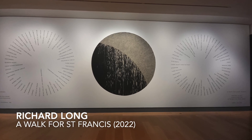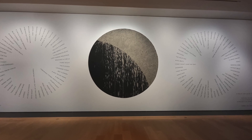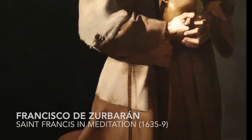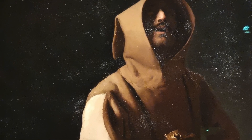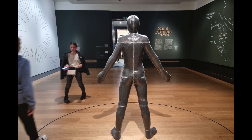I actually thought one of the weaker works of the exhibition was Richard Long's Walk for Saint Francis, which failed to really transport me to Assisi. But this painting — a masterpiece by Zurbarán from the National Gallery, Saint Francis in a Meditation — more than makes up for that, and it's a piece that will transfix you, I think.